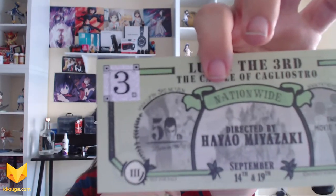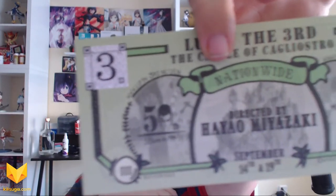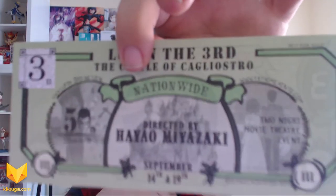Oh here we go — everybody gets some Cagliostro bucks! I got one of these at the premiere at Anime Expo, so I had one, and now everybody else gets one, which is cool. This is a really cool little piece — it tells you the theatrical release date, Fathom Events, and where it's playing. There's a little QR code on the back. I'm not going to scan it, but you guys can if you want.